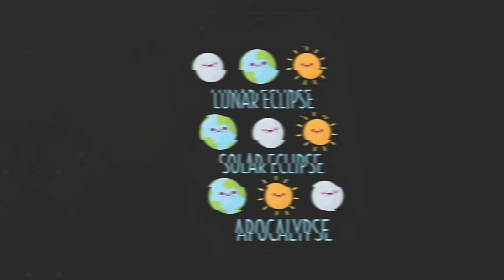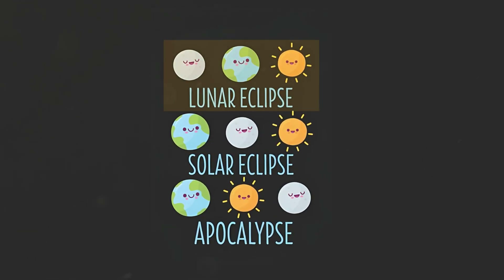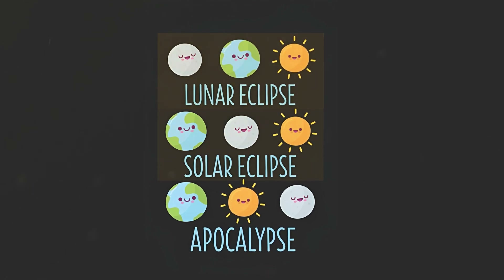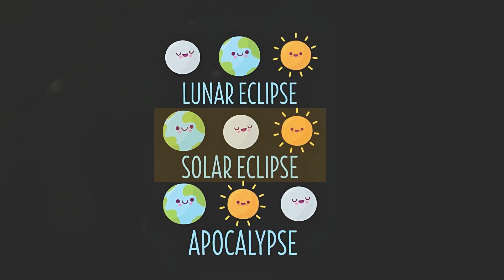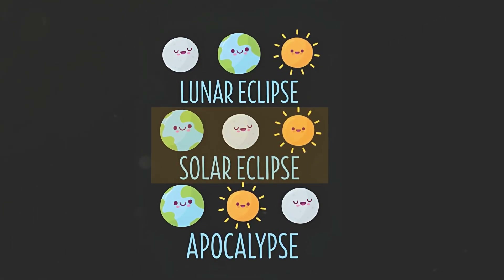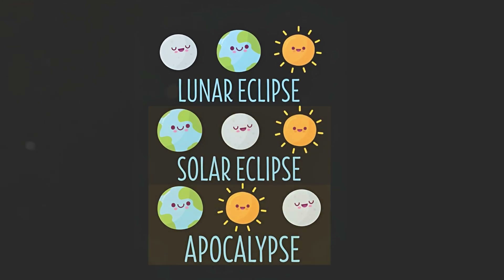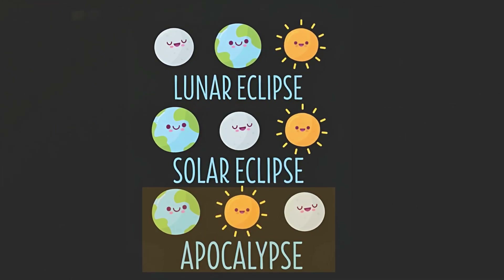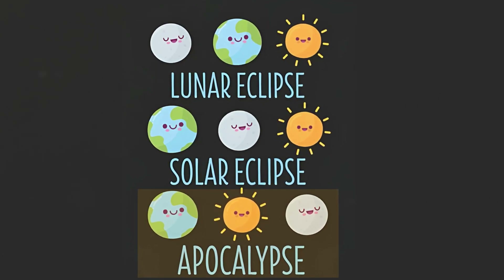Lunar eclipse: when the Earth is between the Sun and the Moon and blocks the sunlight that would otherwise fall on the Moon. Solar eclipse: when the Moon is between the Earth and the Sun and blocks the sunlight that would otherwise fall on the Earth. And the third case should better not happen — that the Sun is between the Earth and the Moon. That would not be an eclipse, but an apocalypse.